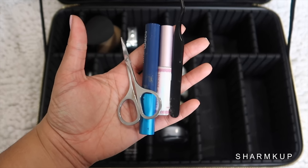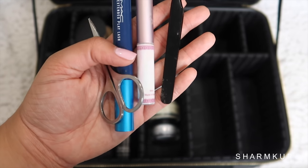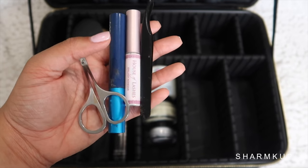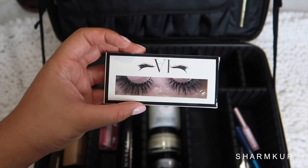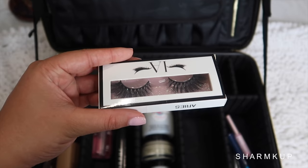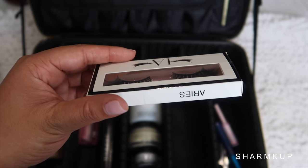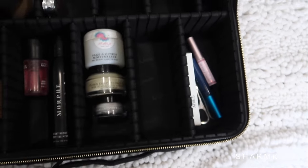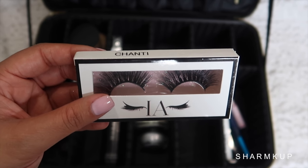Then here we have some tools — scissors to cut eyelashes, MAC Giga Black clay mascara, House of Lashes glue which is my favorite glue in the whole wide world, and little lash applicators. For lashes I'm taking IA lashes in Aries — I'll leave a link below if you're interested. I'm also bringing another pair in the name Shanti.